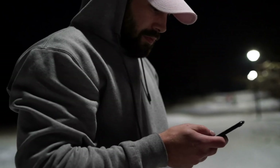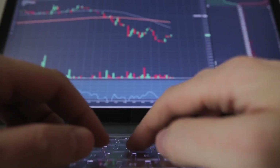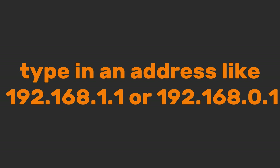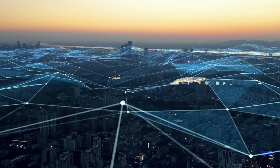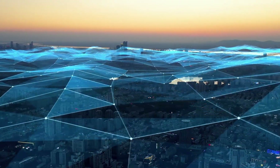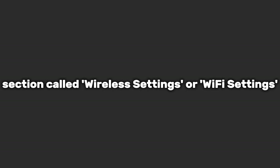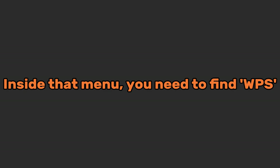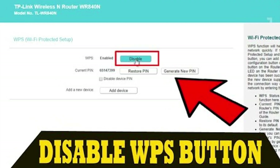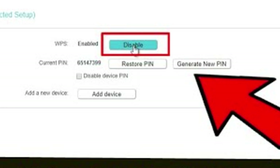First, you need to get into your router's settings. This sounds technical, but I promise it's not. Usually, you just open a web browser and type in an address. The exact address and the login username and password are almost always printed on a sticker on the router itself. Once you're in, you're looking for a section called Wireless Settings or Wi-Fi Settings. Inside that menu, find WPS — it might be a tab or a subsection. Your mission is simple: find the setting for WPS and disable it. Just turn it off.